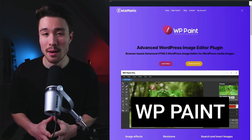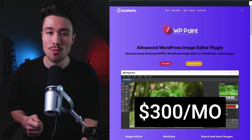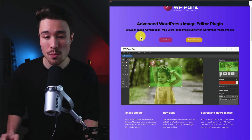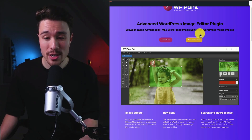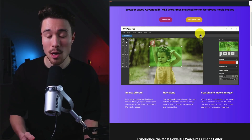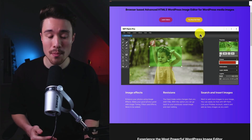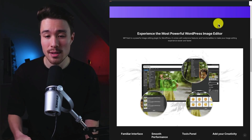Next up, we have WP Paint, which does a self-reported $300 a month in recurring revenue. It was founded by John Bauer, and it's an advanced WordPress image editor plugin — all browser-based using HTML5, so you can edit your images directly in WordPress. This product was built out of their own problem: there weren't any good enough options to edit images inside WordPress, as those plugins were either too complicated or not working properly.